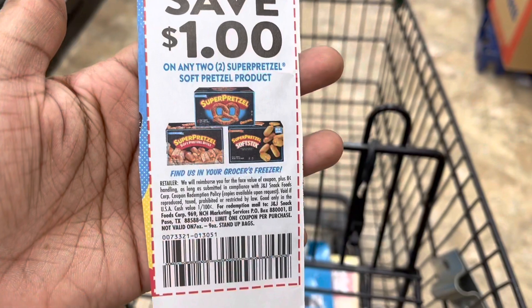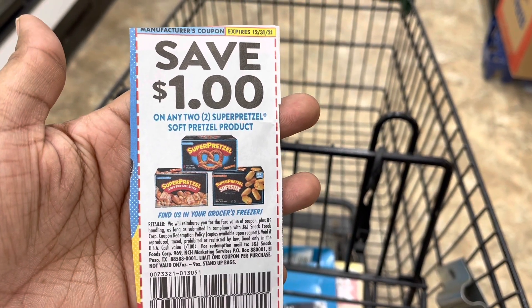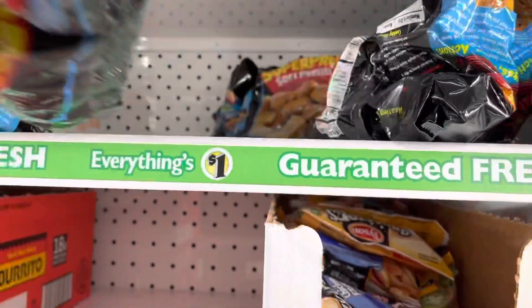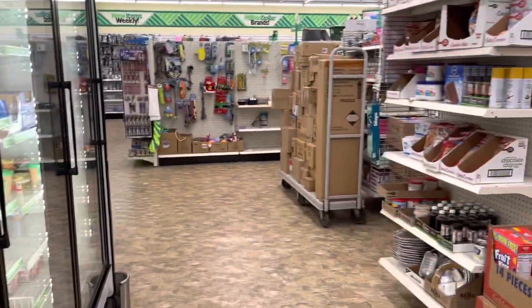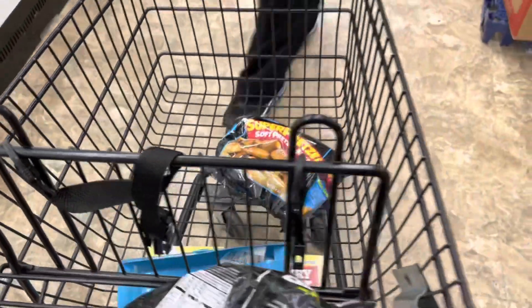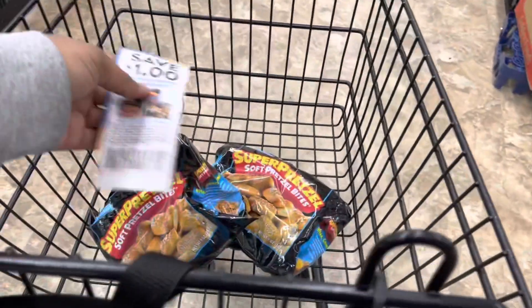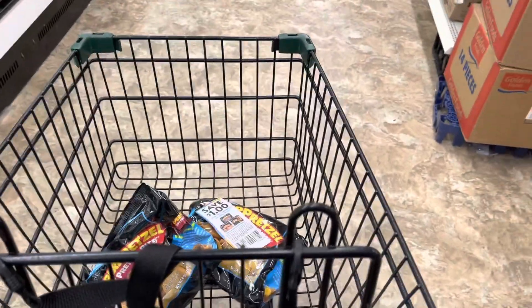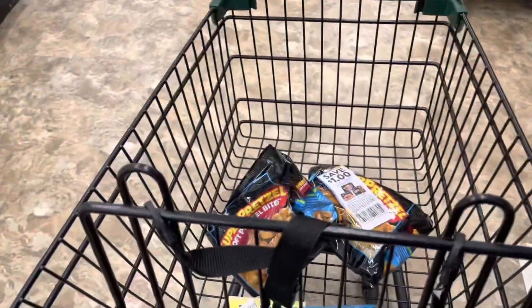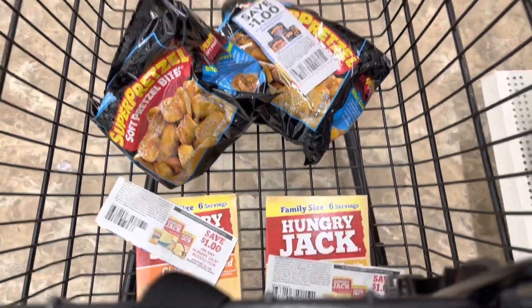I only grabbed one coupon but this is save a dollar on any two Super Pretzels, and they actually have them here. I'm gonna grab two of these. They are a dollar twenty-five — oh my gosh, we're at a dollar twenty-five now. Normally these would be just 50 cents each, but I don't know if that dollar twenty-five price has kicked in yet. We'll see at the register. So far we have the Hungry Jack and we have the Super Pretzel.